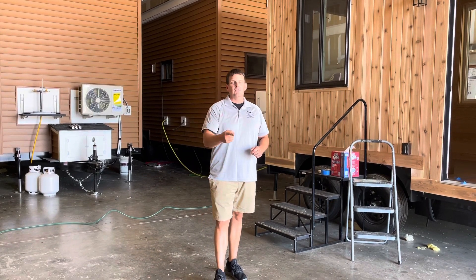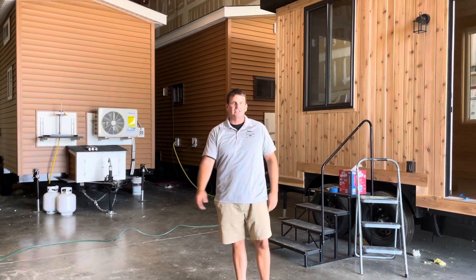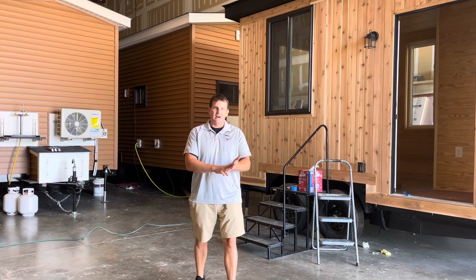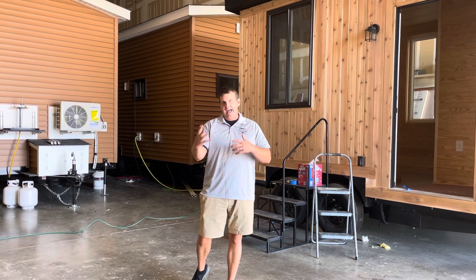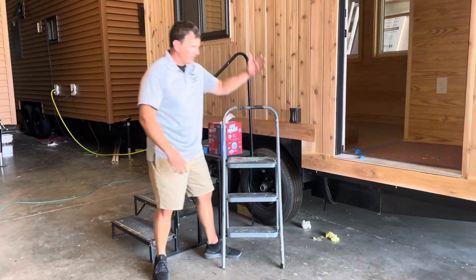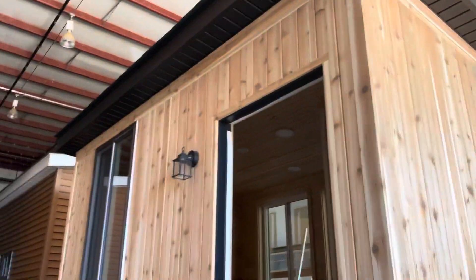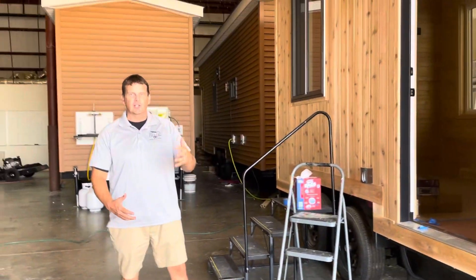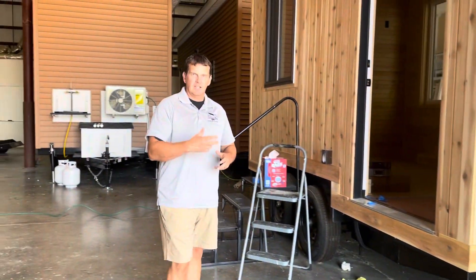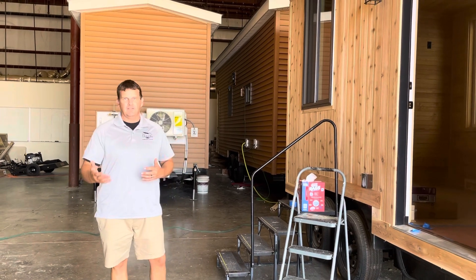So if you guys ever wanted to learn how to build a tiny home like this — I've got three behind me right now we have in construction — you're going to learn the basics of the tools, the framing, the sheathing, how these are attached to the trailers. We always get that question: how do you attach these homes so they can go down the road safely to these trailers? You're going to learn all about that, including the difference between trailers with jack stands versus scissor stands, and what the benefits of each are.